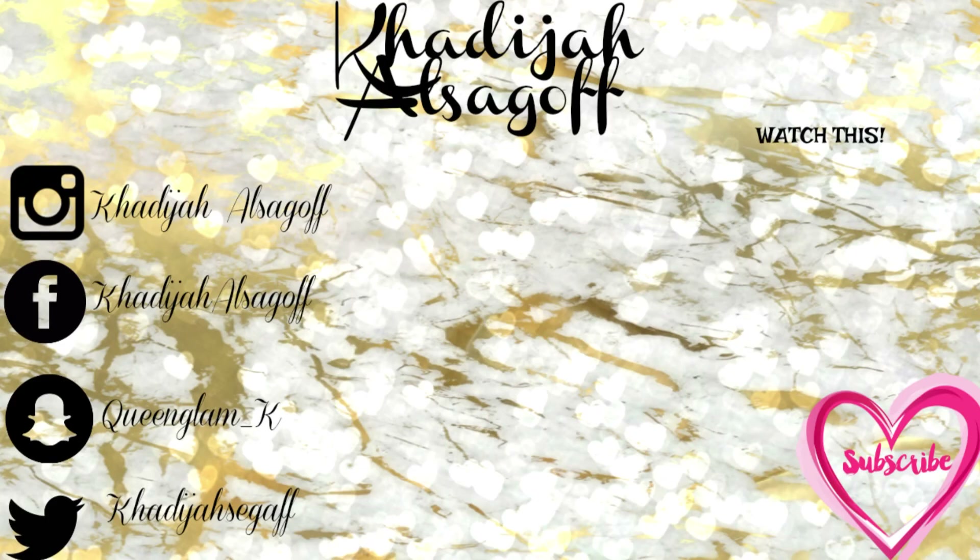Follow me on all my social medias and I hope to see you guys in my next video. Love you girls, bye!